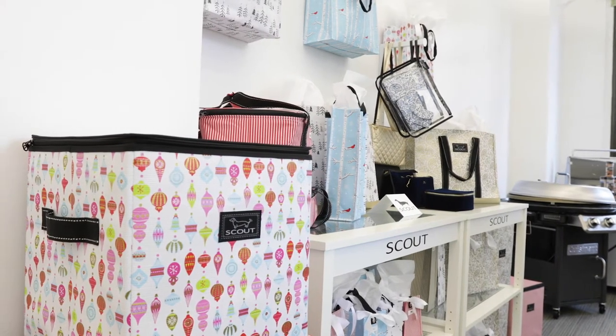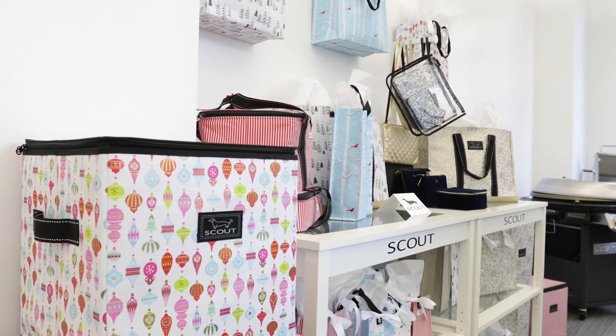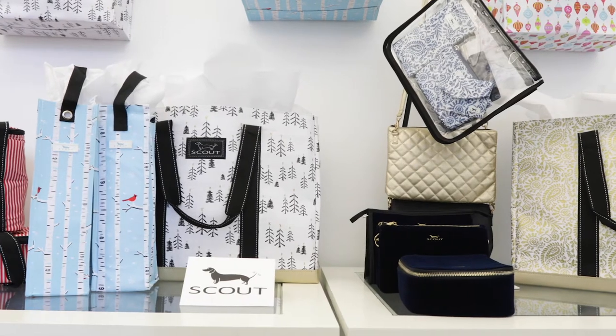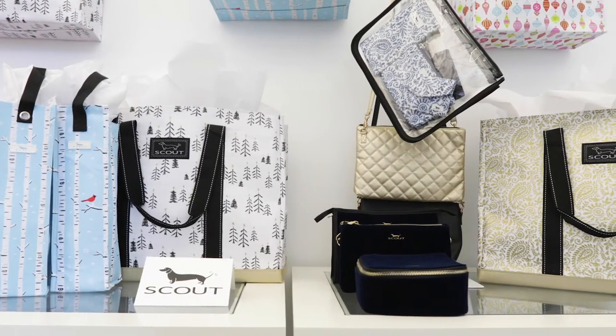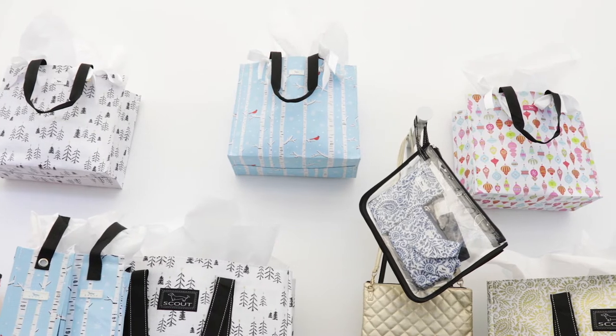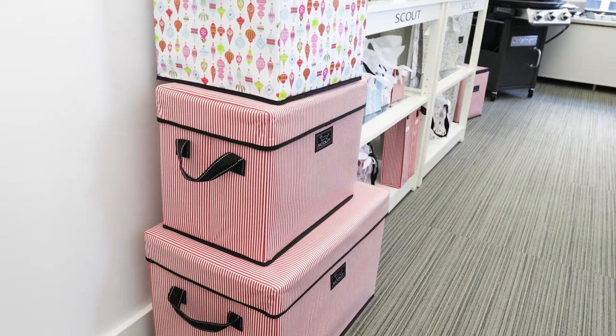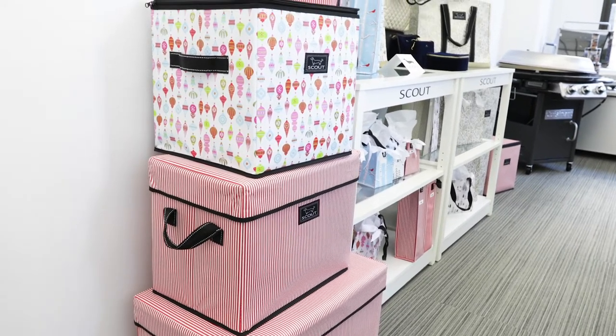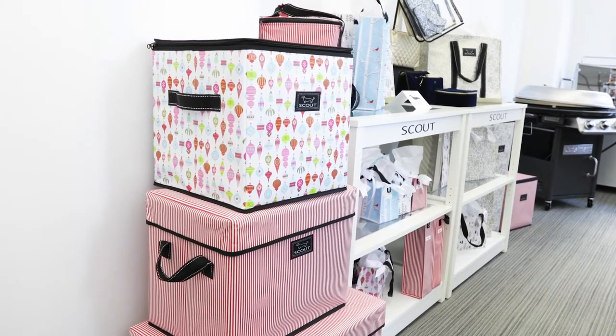Scout is a Washington, D.C.-based brand known for its functional, stylish, and affordable bags. Scout products are designed to help the modern consumer contain, organize, and carry everything they need to navigate their busy lives. Co-founded in 2004 by Deb Waterman Johns and Ben Johns, Scout has become a cult classic, known for its original, whimsical, limited-edition patterns and versatile designs.